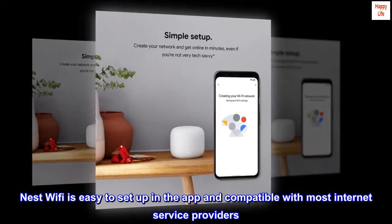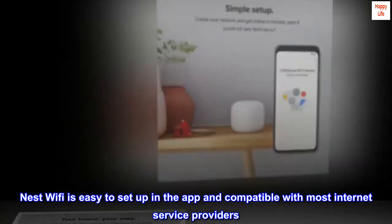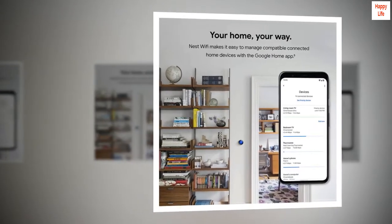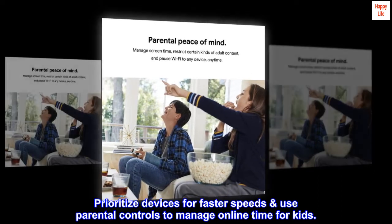Nest Wi-Fi is easy to set up in the app and compatible with most internet service providers. Easily create a guest network and share your password quickly. Prioritize devices for faster speeds and use parental controls to manage online time for kids.